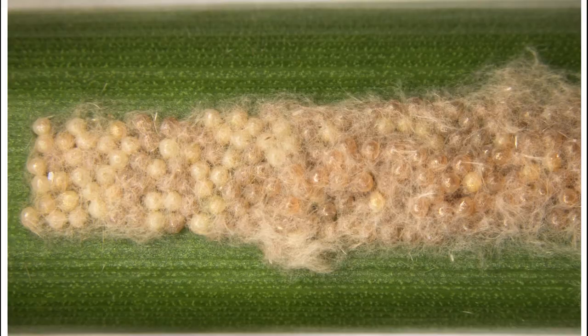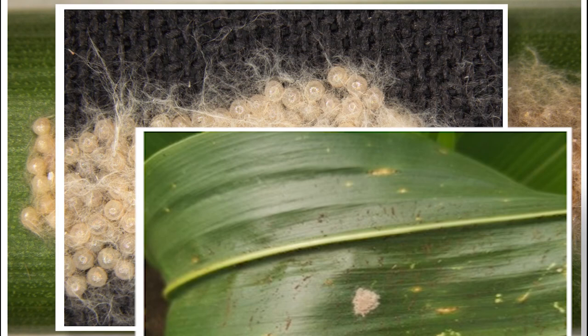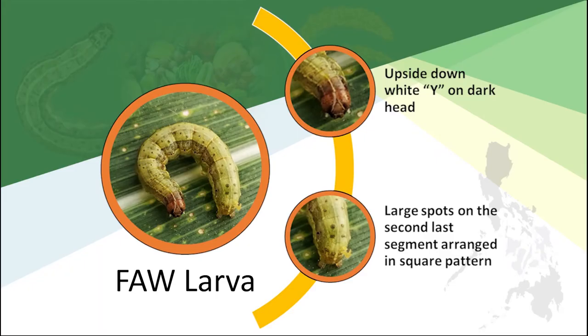Detection. Look for piles of eggs, white tinted or light pink. Adult female lays egg masses on the underside of leaves. Look for identification marks: an upside-down white Y on the head, and four large spots on the second to last section arranged in a square pattern.